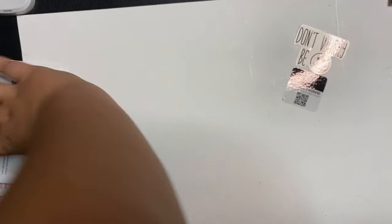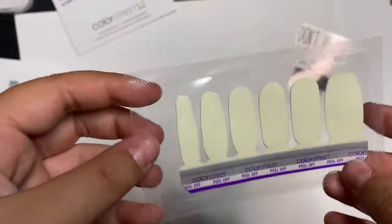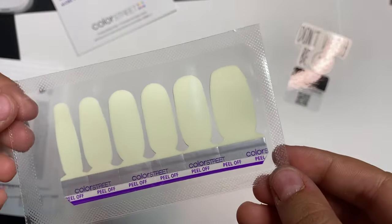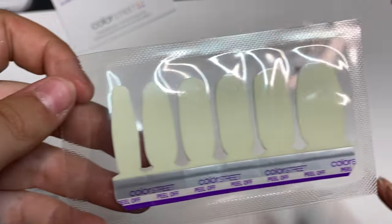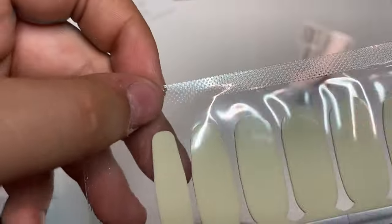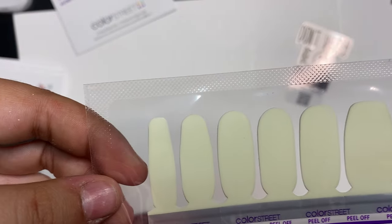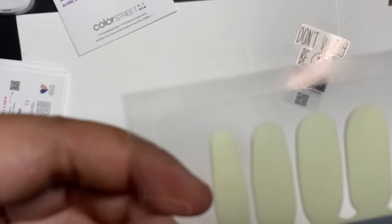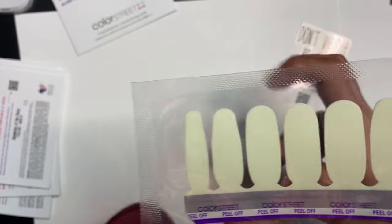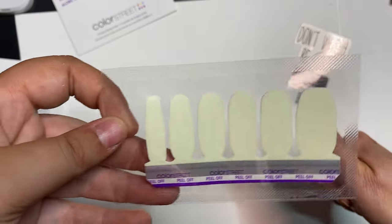Let's go with the exclusive set of Glow Getter. So this is a glow in the dark one. We will show you at the end of the video what all the glow in the darks look like. Actually, Glow Getter is the only glow in the dark set — the other two glow with black light. So when you're at an event, like roller skating or something where they turn on the black light, those glow. But anyway, this is the exclusive glow in the dark one. We will show this one at the end of the video, so don't forget, guys.